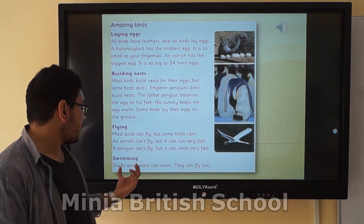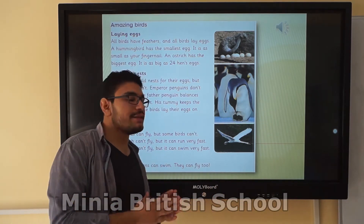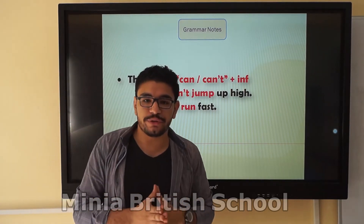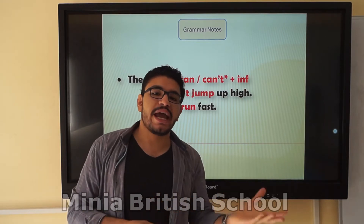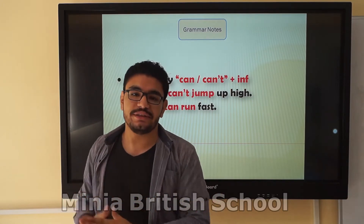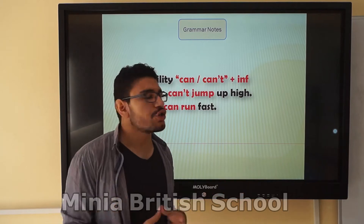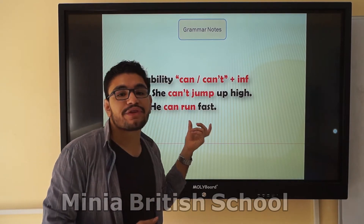Swimming. Ducks and swans can swim, and they can fly too. The word 'too' here means 'also.' We have two modal verbs: 'can' and 'can't.' After 'can' and 'can't,' we use the infinitive — the base form of the verb. We cannot add '-s,' '-es,' or '-ing' to the verb after them. For example: She can jump. He can run fast. After 'can,' we have the base form 'run,' 'jump' — the infinitive.